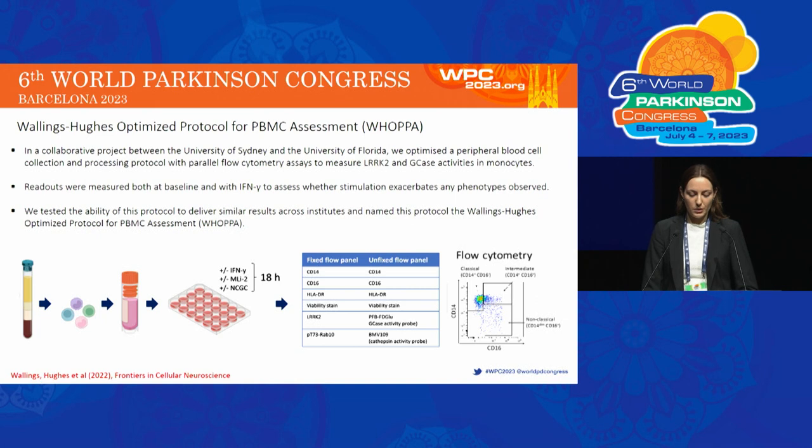In a collaboration between the University of Sydney and the University of Florida, we developed a peripheral blood cell collection protocol with parallel flow cytometry assays to measure LRRK2 and GCase activities in monocytes. Readouts were measured both at baseline and with stimulation by interferon gamma to see whether this may exacerbate any phenotypes that we saw. To briefly outline the protocol, cryopreserved PBMCs are thawed and treated overnight with interferon gamma, which is an inflammatory cytokine, MLi-2, which is a LRRK2 inhibitor, or NCGC758, which is a GCase activator.